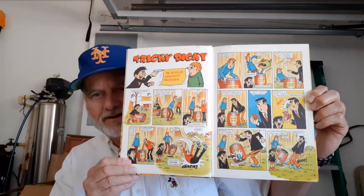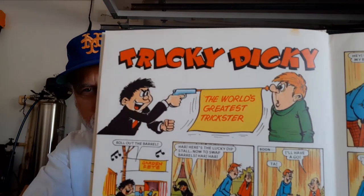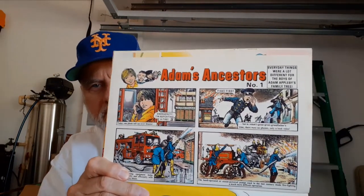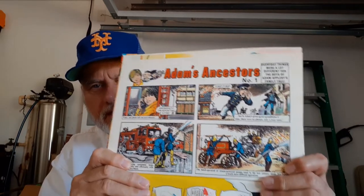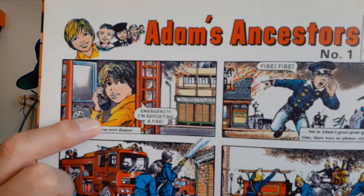You can see how bright the colors are — the yellows and the blues. This chapter is called Tricky Dicky, the World's Greatest Trickster. Then you've got Ali's Baba — really offbeat little stories, sort of cute. I like this one: Adam's Ancestors. Everyday things were a lot different for the boys of Adam Applebee's family tree. You can see the richness of the color and the way they do the shadowing — really good artwork.